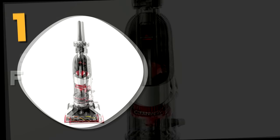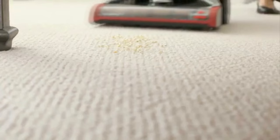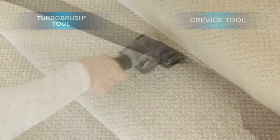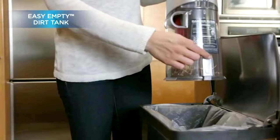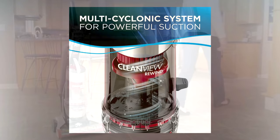Number one: the Bissell CleanView Plus Rewind Upright Bagless Vacuum. The key feature is its triple-action brush roll, which helps loosen, lift, and remove embedded dirt and pet hair on all kinds of surfaces. It combines this with scatter-free technology that captures messes on hard surfaces with less scattering of debris.